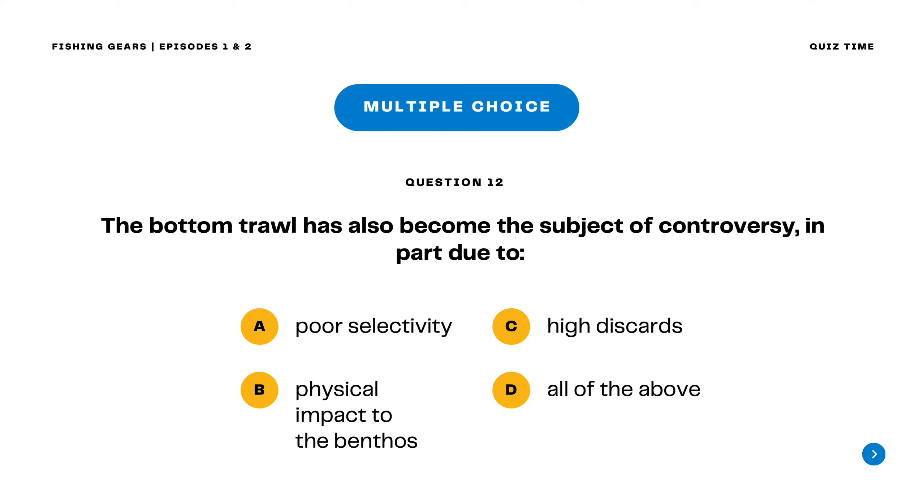Question 12. The bottom trawl has also become the subject of controversy in part due to A. Poor selectivity B. Physical impact to the benthos C. High discards D. All of the above. The correct answer is letter D. All of the above.